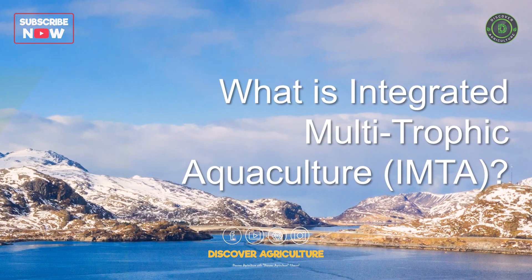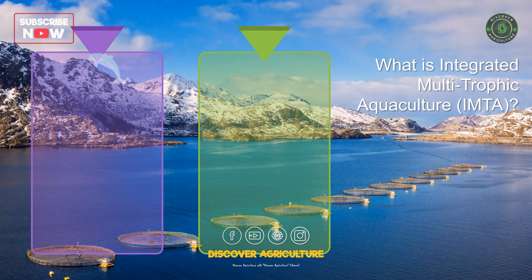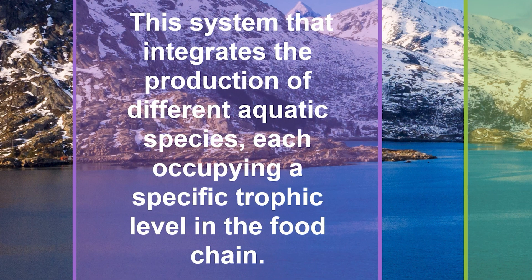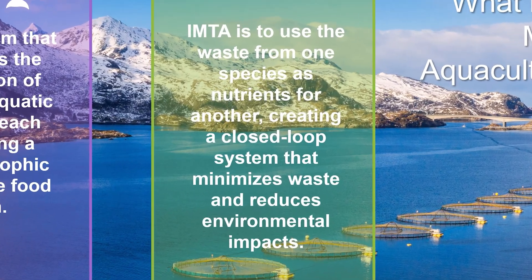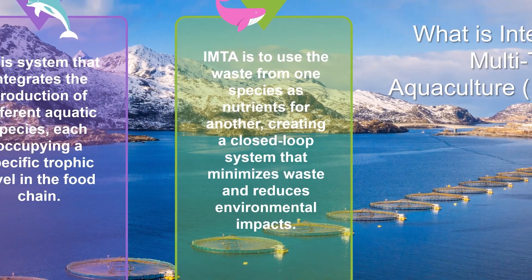What is Integrated Multitrophic Aquaculture, IMTA? IMTA is a farming system that integrates the production of different aquatic species, each occupying a specific trophic level in the food chain, to create a more balanced and sustainable ecosystem. The concept of IMTA is to use the waste from one species as nutrients for another, creating a closed-loop system that minimizes waste and reduces environmental impacts.